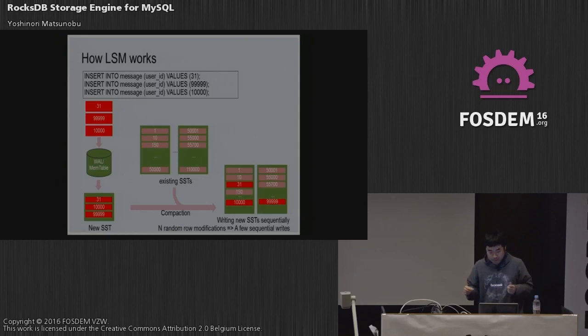Even though you do a lot of random writes, on the LSM side these SST files are sequentially read and written to storage. So even though you do hundreds or thousands of random modifications, only a couple of sequential reads and writes happen on the LSM side. This is very efficient for hard disk drives. LSM is pretty popular on the hard disk drive side — for example HBase is an LSM database which is very popular on hard disk drives.